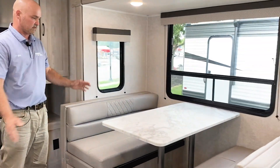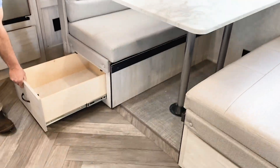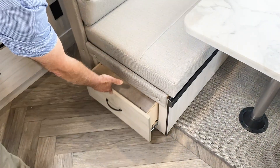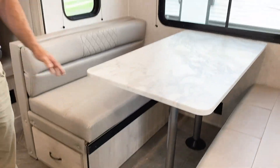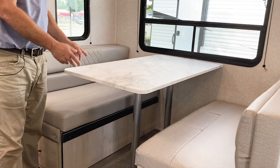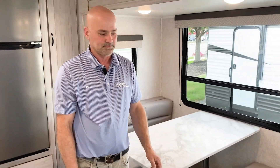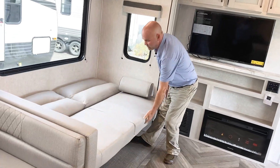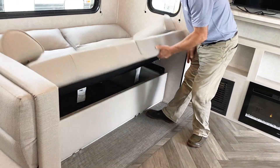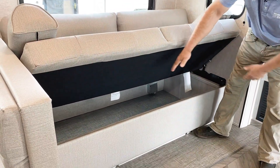Across from the kitchen you've got a bigger dinette than most. Storage — you want it, we give it to you. You don't have to lift up the cushion like everybody else's; we give you drawers right there. This also drops down into a bed, so if you want to sleep some extra guests, you're more than welcome to. Over here is the sofa, which is also another bed. We call this a jackknife sofa that drops into a bed very easily, and it also gives you more storage underneath as well.